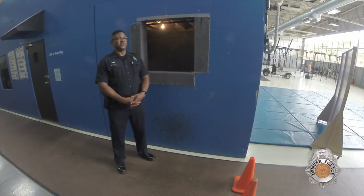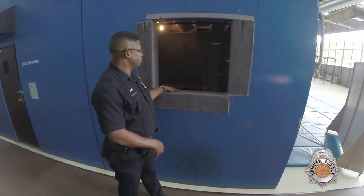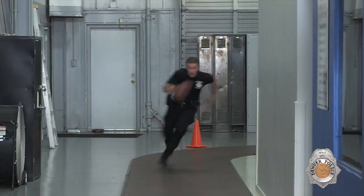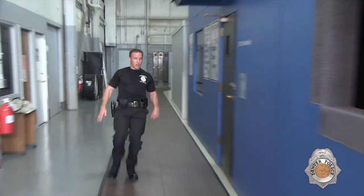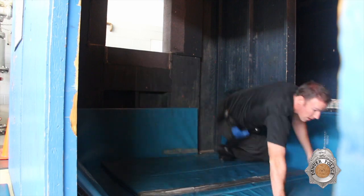The next obstacle is the window. The window stands about 50 inches tall and the ledge is 5 inches deep. There are mats on the other side to protect you when you exit the window. Keep up your momentum while approaching the window and use your leg strength to propel yourself onto the ledge and land on the mats below.